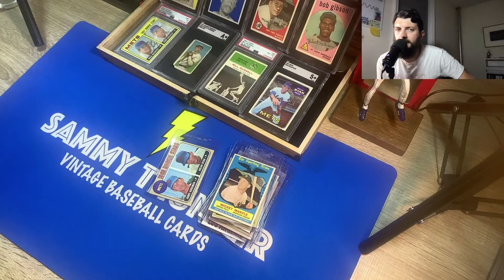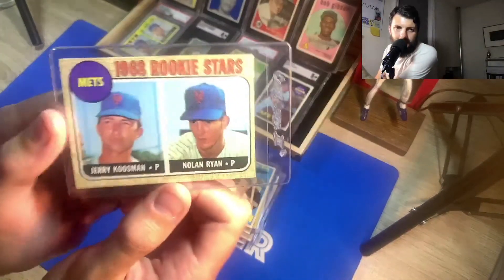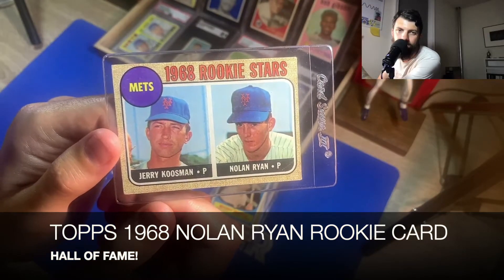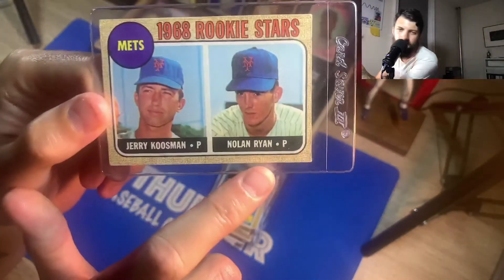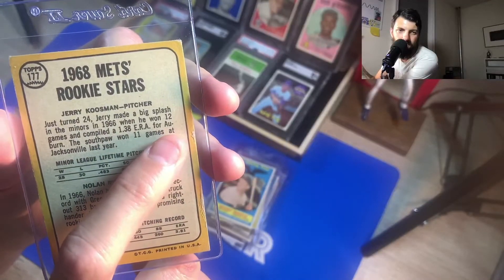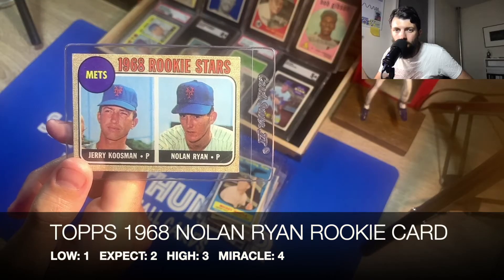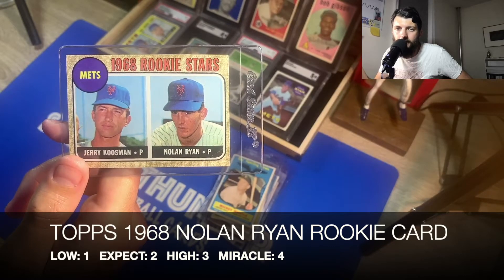Last but not least — those of you who saw the video at the National where I picked up the Nolan Ryan rookie card knew this was coming. I told you I'd send this in. I paid 475 dollars for it. It has a wrinkle which I don't think goes through the card, and it's got some edge wear issues. A low of a one, I'd expect a two, high of a three, and my miracle grade is a four.